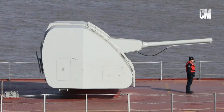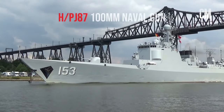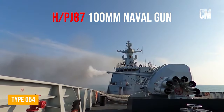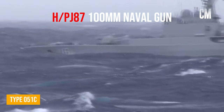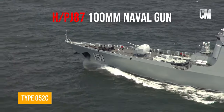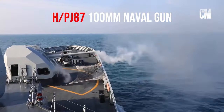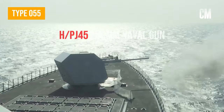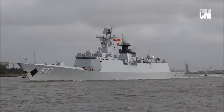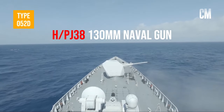There is a 100mm naval gun, which may be an improved version of the HPJ-87 single-barreled 55-caliber 100mm naval gun. The HPJ-87 naval gun was used on early Type 054 frigates, Type 052C destroyers, Type 052B destroyers, and Type 051C destroyers, but the number equipped was only 12. It is said that this is because its failure rate is too high, its anti-air capability is not as fast and effective as the 76mm naval gun, and its surface attack power is not as strong as the 130mm naval gun. As a result, it was not equipped in large quantities and was replaced by 76mm and 130mm naval guns.